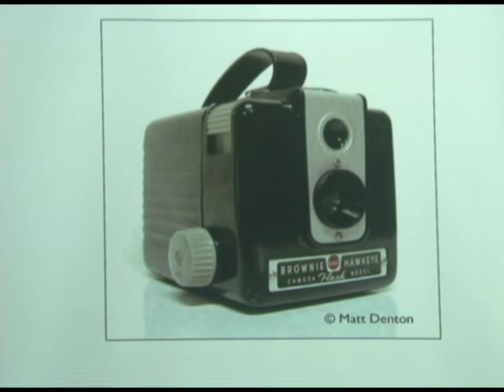And Brownie — any of you guys remember what a brownie was? A brownie was a little character that looked like a Christmas elf. That's where the name came from.